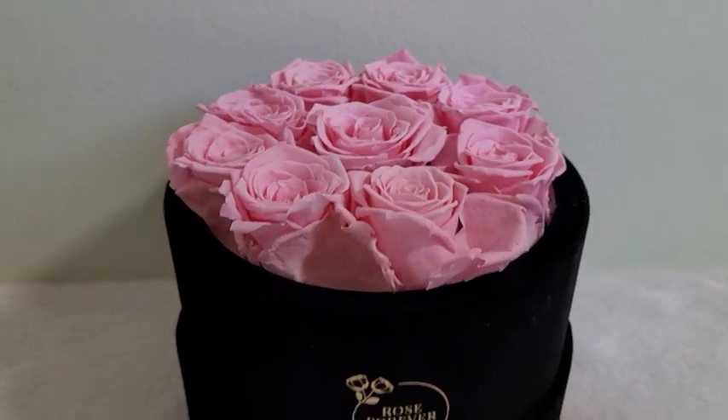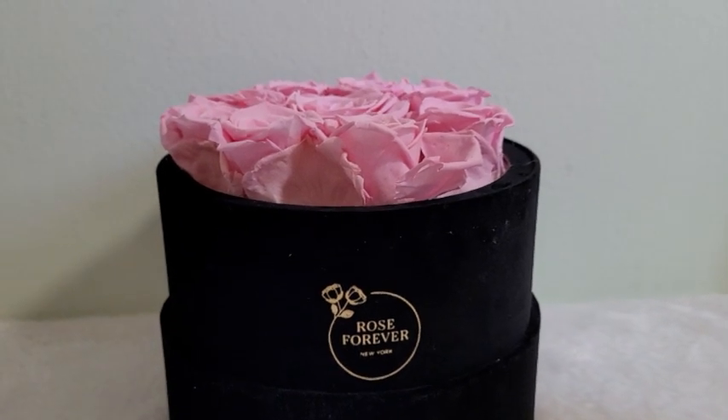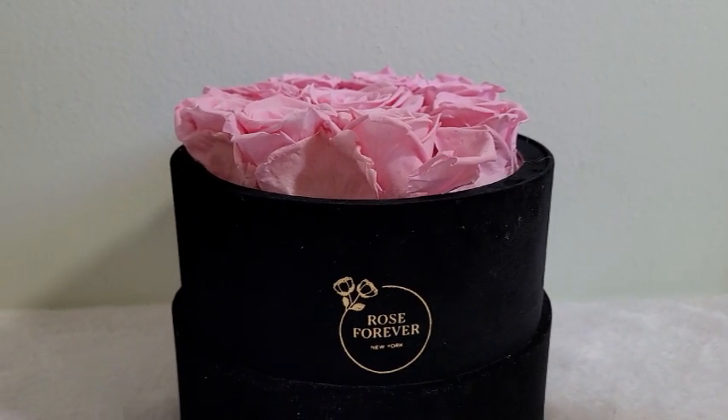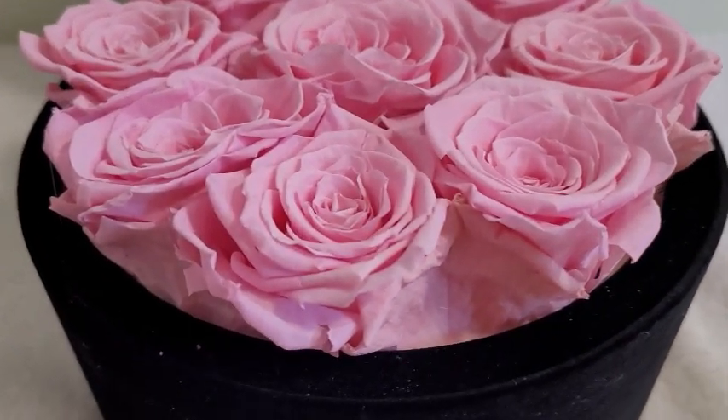You can choose 9, 16, or 36 roses per box. I truly love the color of the flowers, the arrangement, and the flax it came with. I think this can be a perfect home decor.